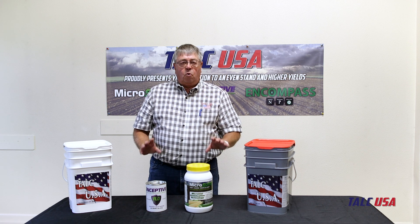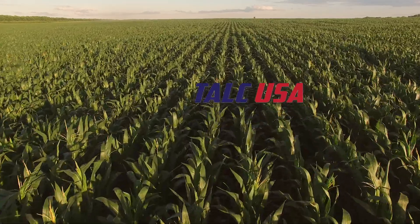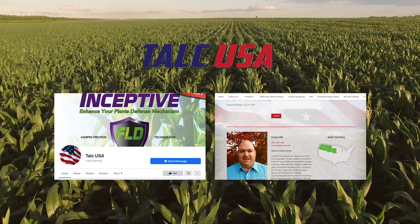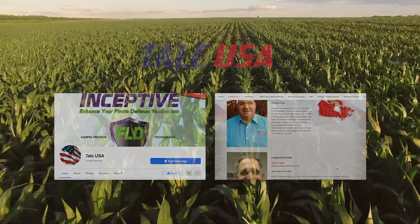If you need more information, please contact our dealers or go to our webpage, which is TELCUSA.com, or like us on Facebook. Share your photos with us and your successes — we'd love to see them. Thank you for watching this video.